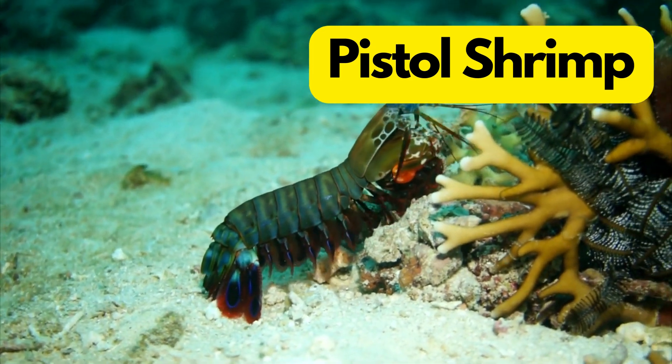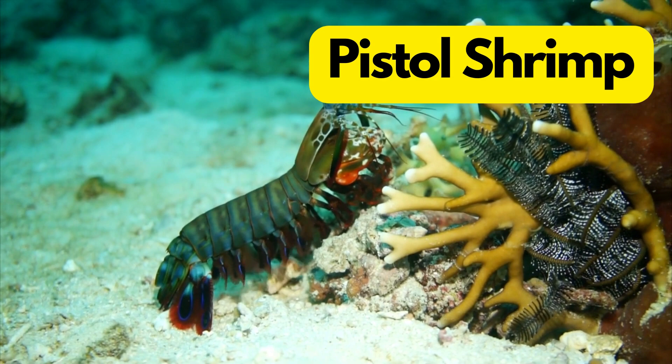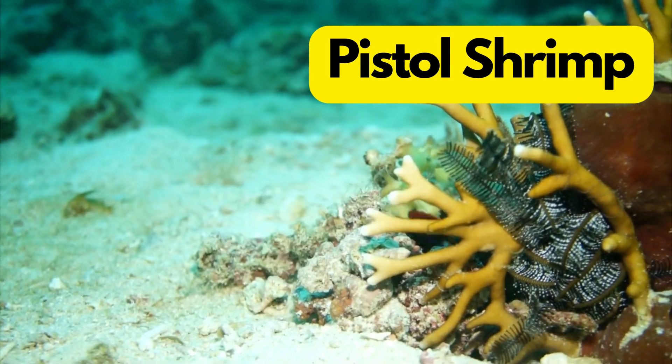P for Pistol Shrimp. Pistol Shrimp are like the engineers of the ocean, creating sonic booms with their claws. They can stun prey with their powerful snaps.